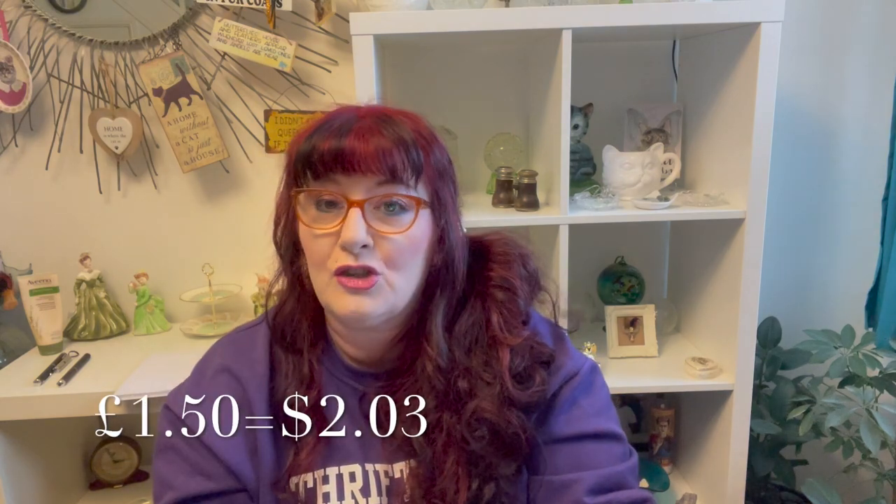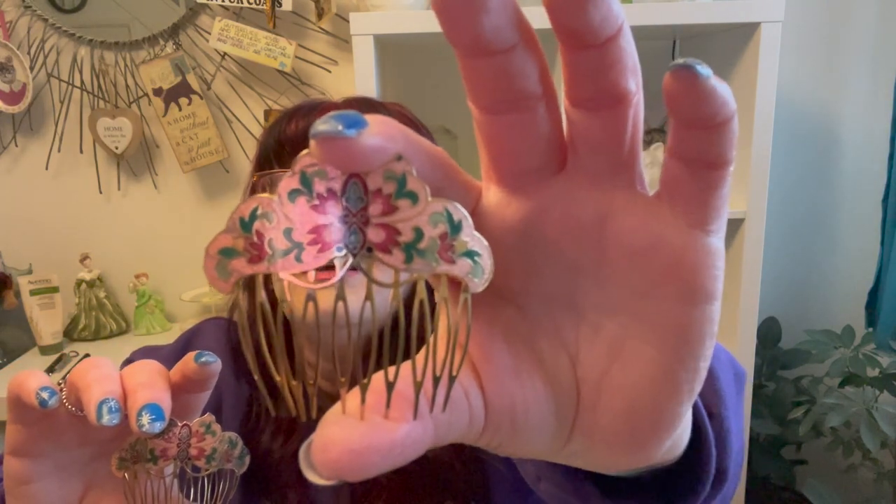The next thing I got was these little cloisonné hair combs. I do okay with hair combs like this. They were a pound fifty — the jewelry in that place all seemed to be a pound fifty. They've got lovely detail on them, so I got those for a pound fifty.